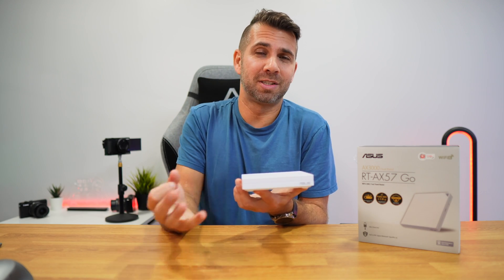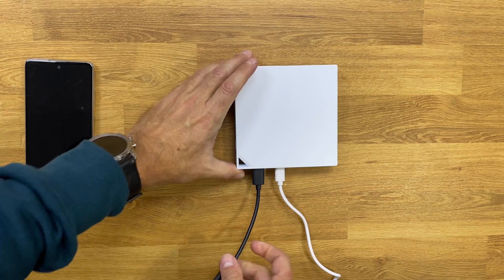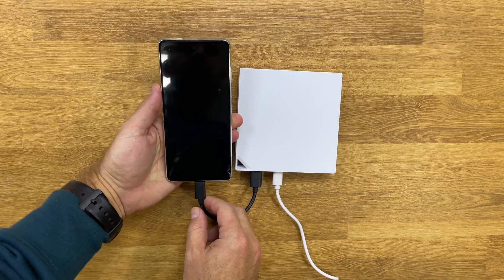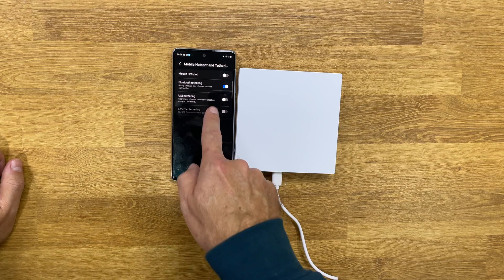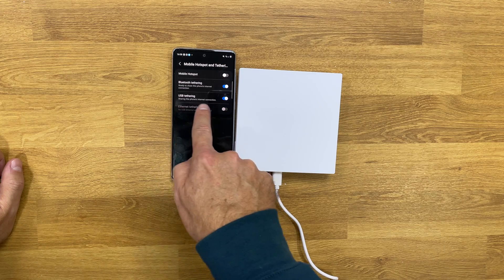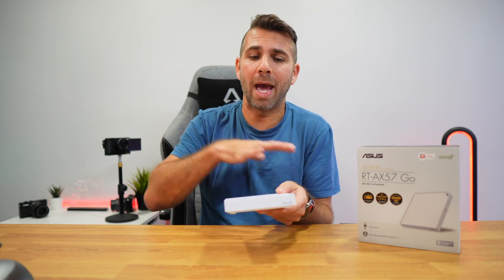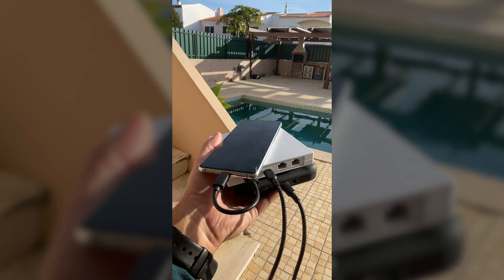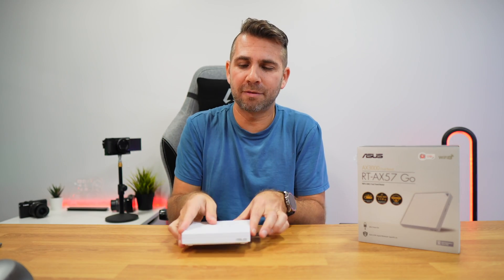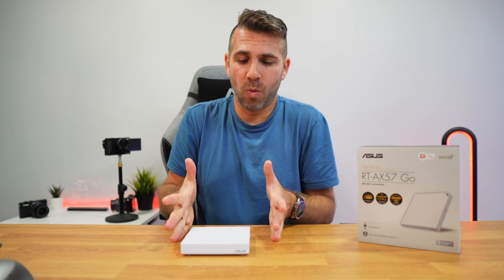4G and 5G is the third mode. We just need to connect the USB cable right over here, and then on our phone just select the option USB tethering, and we will have the option to transmit the 4G or 5G — whatever we have available — to any device through the router. This makes a perfect solution for someone that travels a lot and wants to have security on their connections wherever they are.